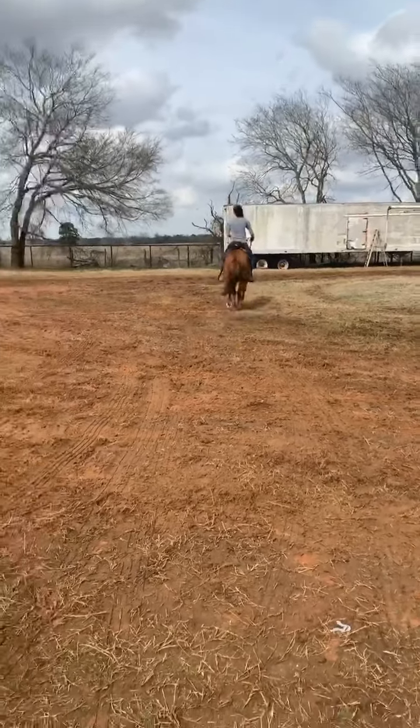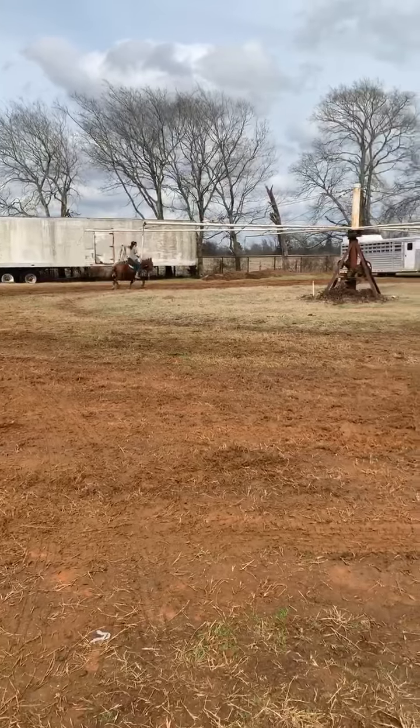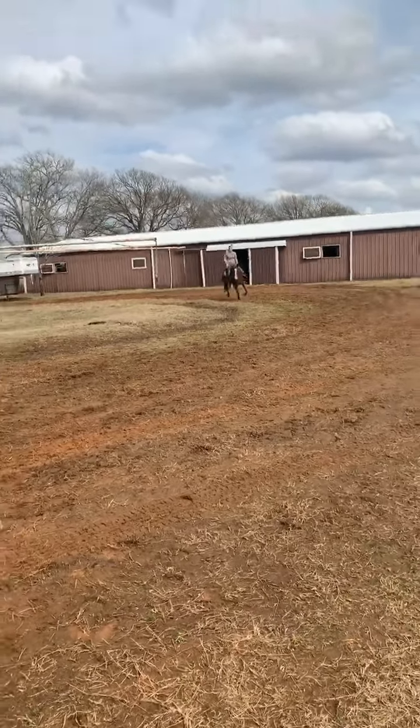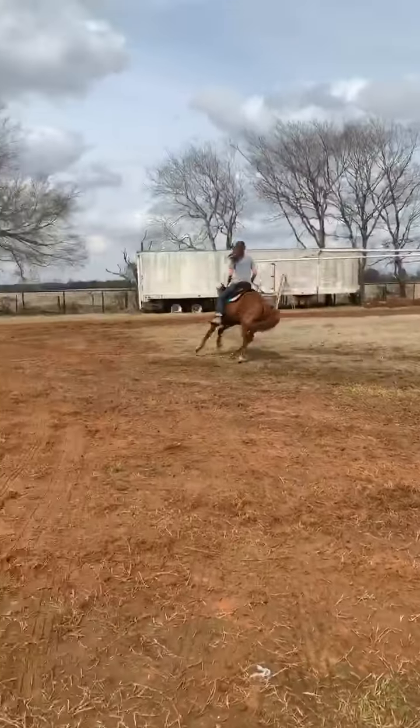I don't think he's done a whole lot except just rope. They didn't say he knew the barrels or anything like that. They just said he had been breakaway off of, he had been ranched off of, and he picks up his leads. He's been mostly just roped off of — breakaway and heeling.